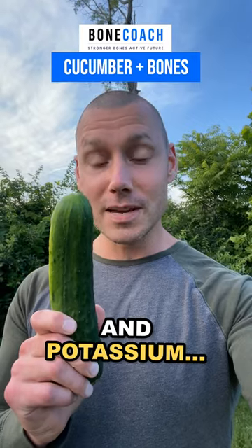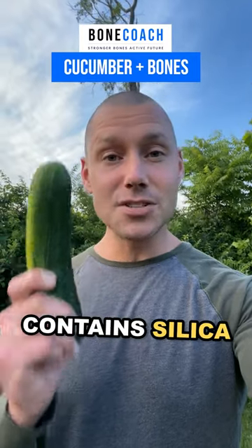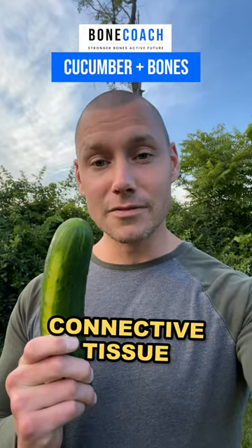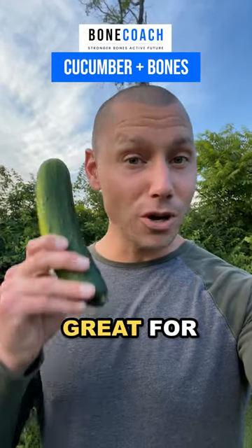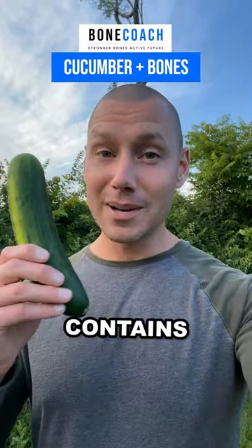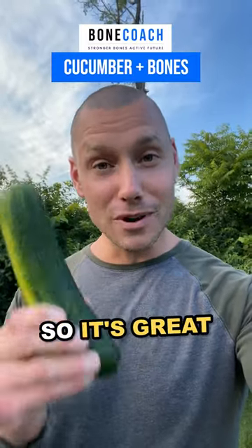It's a great source of vitamin C and potassium. The skin contains silica, which helps mineralize bone and build and maintain healthy connective tissue. It's 95% water, great for hydration, low oxalate, low sugar, low FODMAP. Contains soluble fiber, so it's great for digestion.